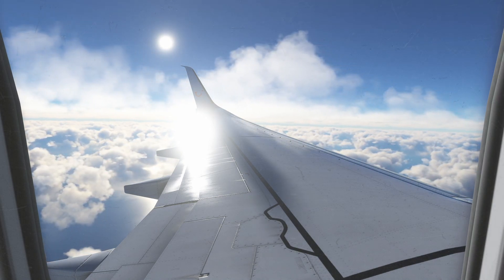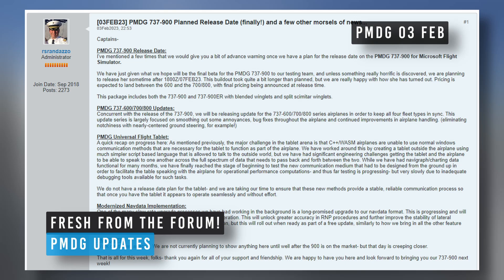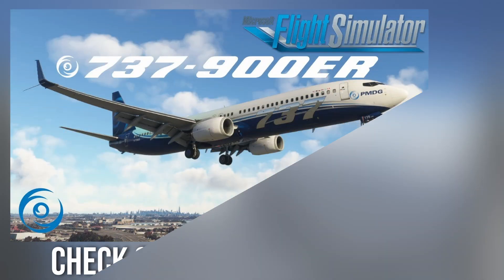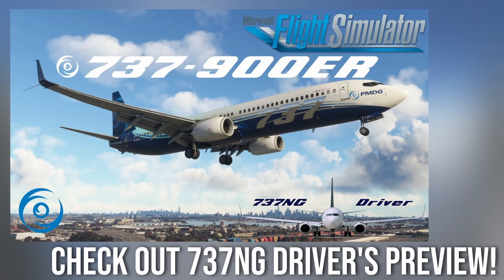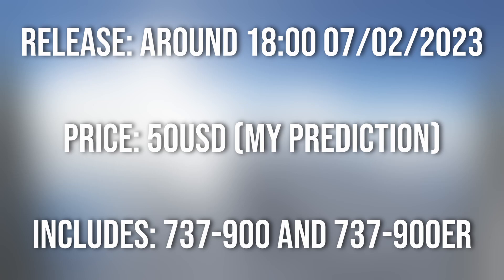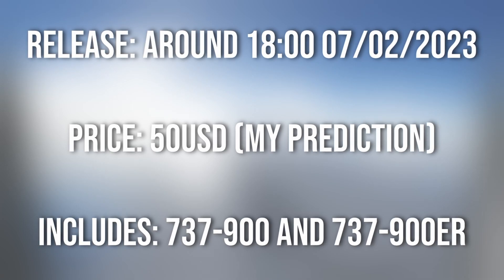Now let's move over to the final news. Robert Radazzo has released a new development update on the PMDG forums, from the 3rd of February 2023, giving us a load of information across the PMDG world. First off, kicking it with the 737-900 — we finally have a planned release date. The final variant of the 737 Next Generation family by PMDG should be released sometime after 1800 Zulu on the 7th of February 2023. This took a bit longer than planned — the PMDG team did want to release it in January — but they're now happy with the aircraft, so release is not too far away.